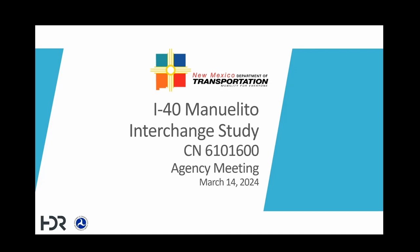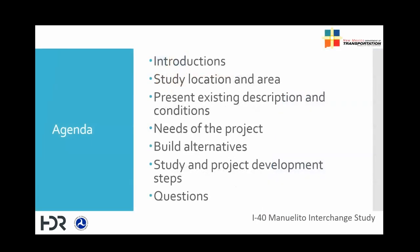Thank you, Gabriel. We're grateful for everybody to be part of this and look forward to your comments and questions. The agenda for today's meeting is as follows: we will introduce our team, present the study location and area, present the existing conditions, talk about the needs we've identified at this point in the study, present some possible alternatives, look forward to the next steps, and close with a question and discussion session.